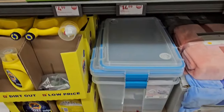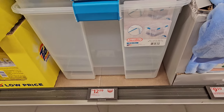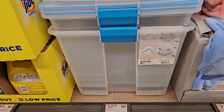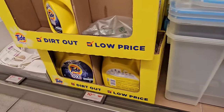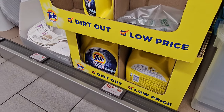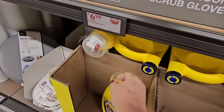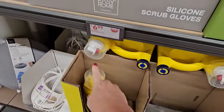Down here we have a tote — a Sterilite 80-quart storage container for $12.99. Over here we have the Tide Oxy for $10.44 — there's a giant container down there; the little one is out of place.